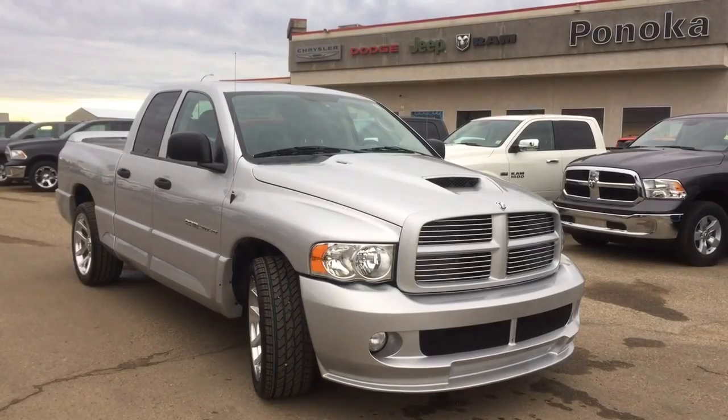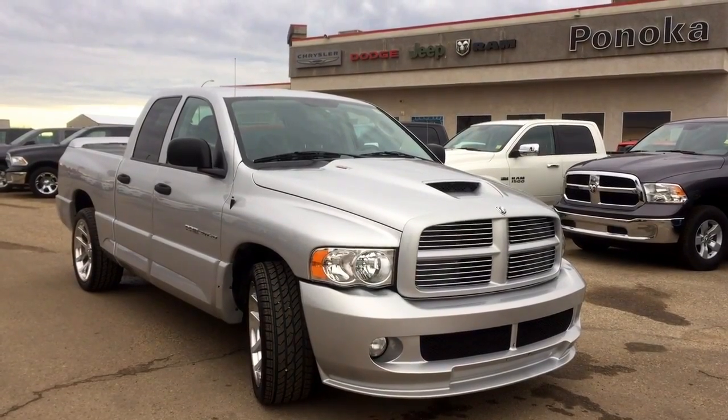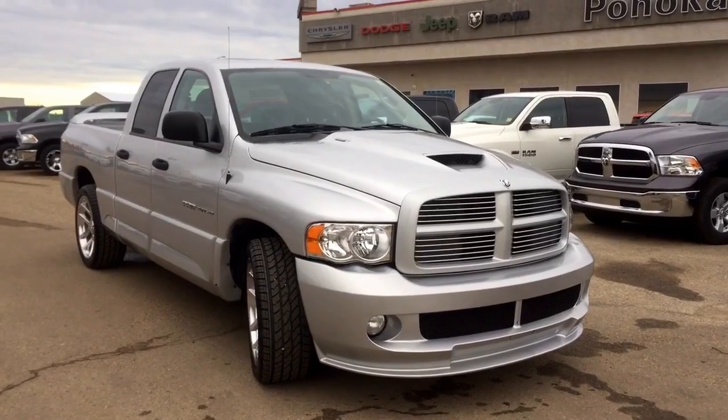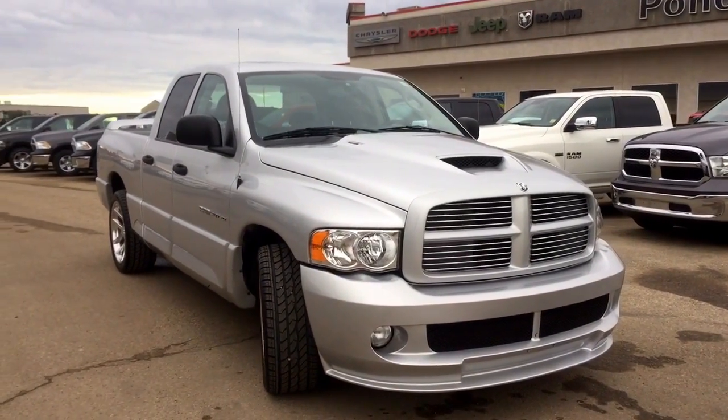Hey guys, this is Sarah with Pinocchio Chrysler and today I'm going to be taking you on a walk around on a pre-owned 2005 Ram 1500 SRT10 in a bright silver metallic paint coat.